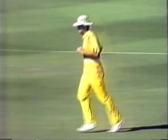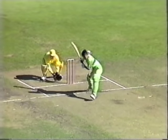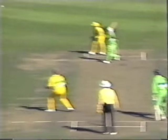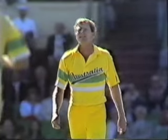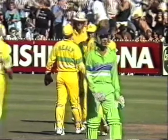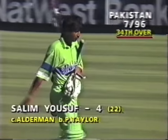Neatly caught there — always difficult those catches, slicing away off the outside edge, and the fielder has to come forward. That was very well taken by Alderman, just behind point. Now seven down and just ninety-six on the board. He's actually opened the place up there, trying to slice that one away through the covers — which is not a recommended way to play when the ball is turning quite a bit. It's now seven for ninety-six.